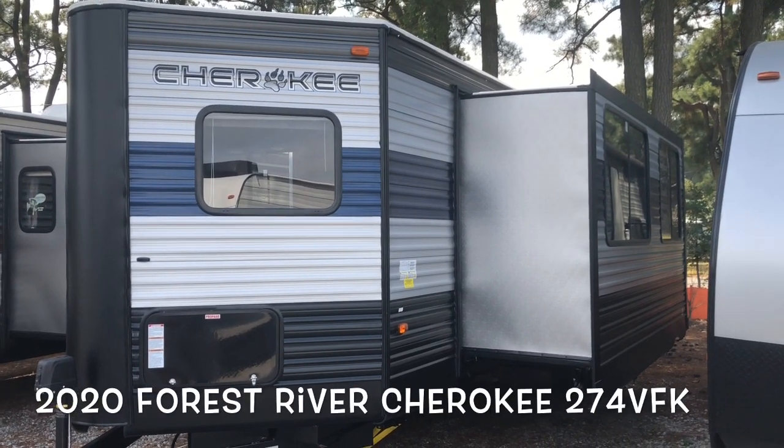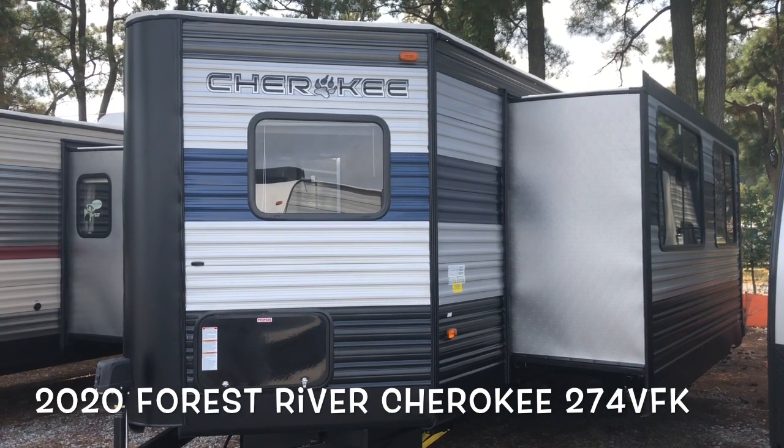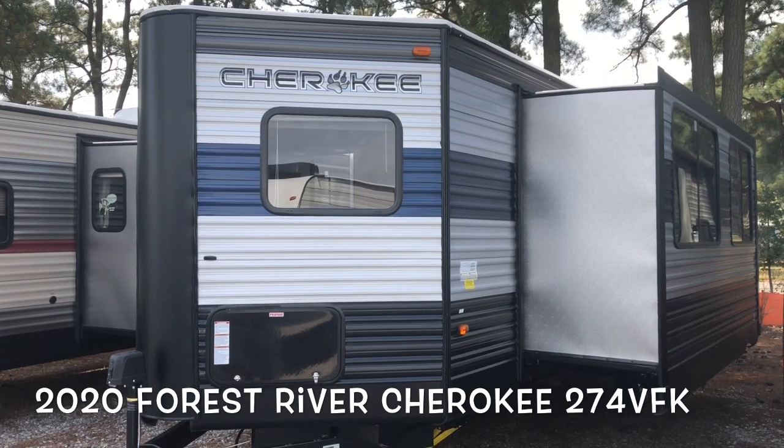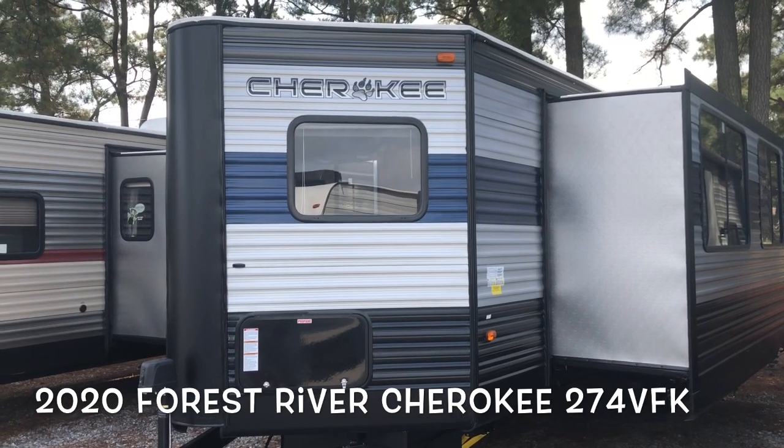Hello, this is Scott Hudgens with Dodd RV located in Yorktown, Virginia. Today we're looking at a brand new 2020 Forest River Cherokee 274 VFK front kitchen, V-nose front.